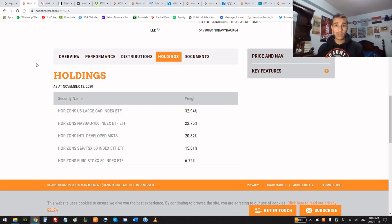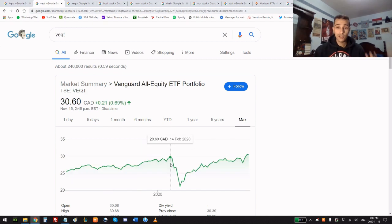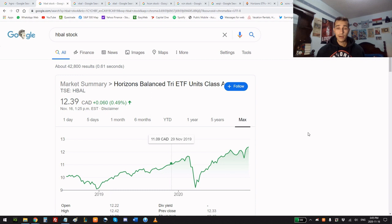In my opinion, US equities are the place to be if you want growth, whereas Canada is more known for energy and financials. Looking at HGRO's performance since inception: it was up 12.5% before the crash, dropped 29.62% during the crash, and has since recovered 51%. Comparing to VEQT: it went down 28% during the March crash and recovered 44.25%. XEQT went down 27% and has recovered 41.28% since.